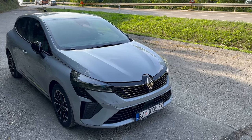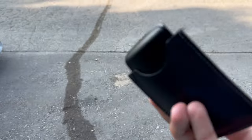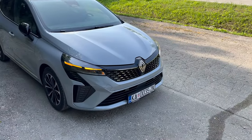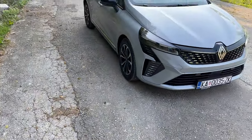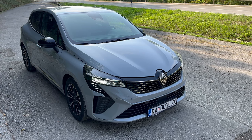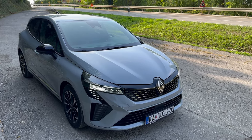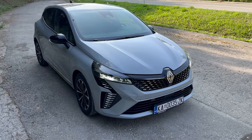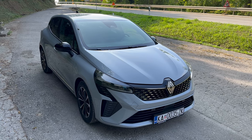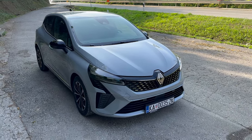Here's the new Clio facelift Techno package. We do have this pouch for the key fob, so you can take out the key fob. You can see there's a new fob here. I did cover the Esprit Alpine package, so this is the Techno — same design on the front, no difference I've noticed besides the color. This is a new color option called Rafale Gray.